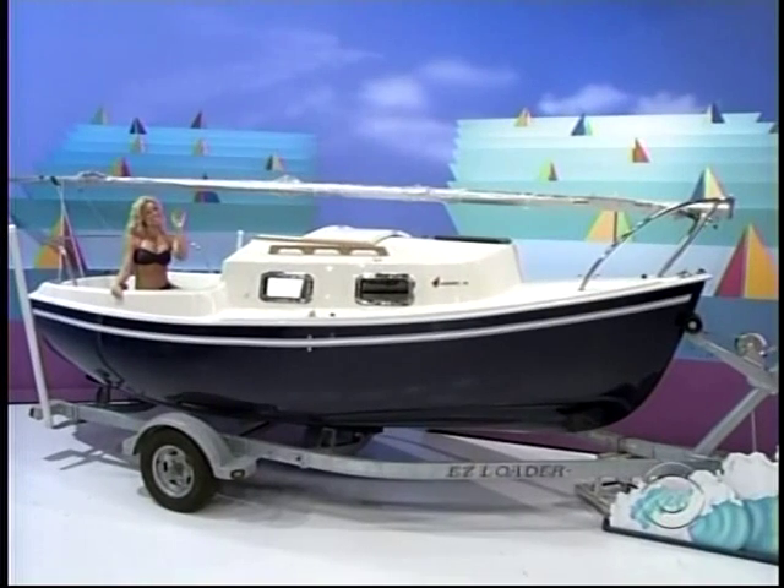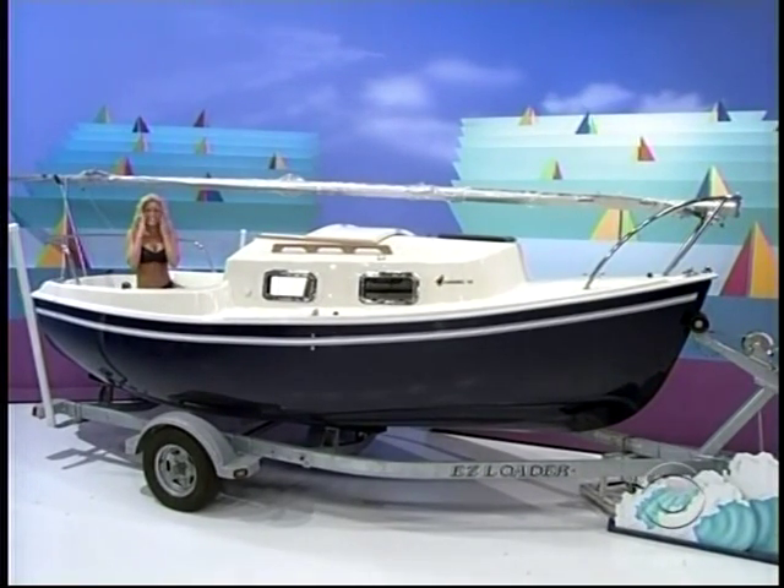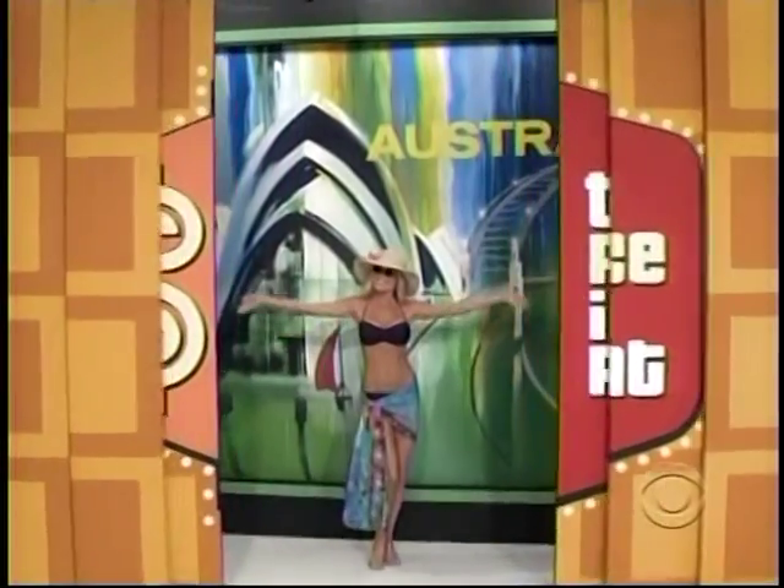But don't you fall asleep, because this showcase featuring a new range, a new home gym, and an 18-foot sailboat can only be yours if the price is right. We're heading to beautiful Australia.